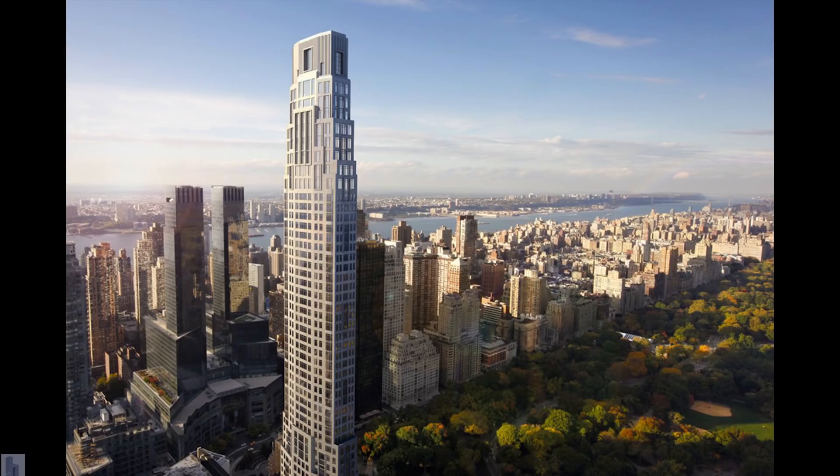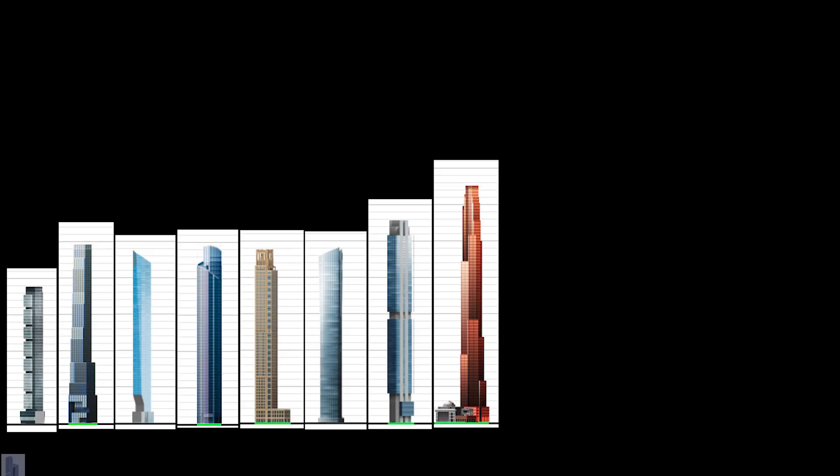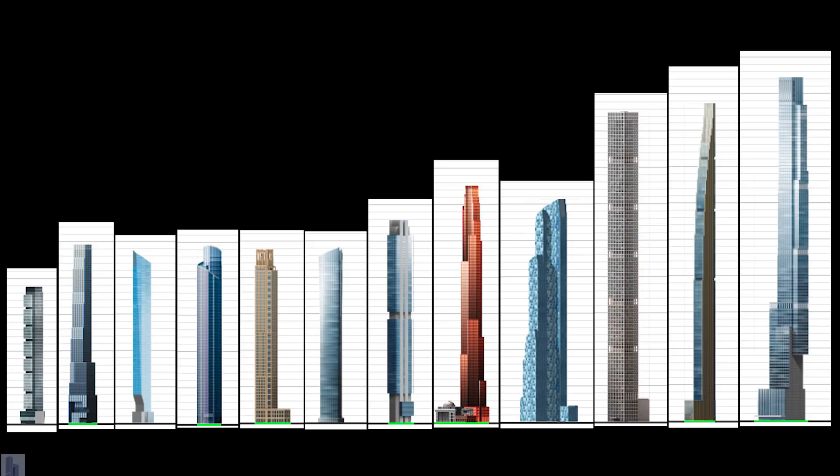As opposed to early groundbreaking skyscrapers, these are primarily residential, and they contain usually as little as 2 or 1 housing unit per floor, at some of the highest dollar per square foot prices in the world. In addition to providing a literal bird's eye view of the city, the majority of the condominiums in these towers are foreign owned, and the majority of them are uninhabited most of the year.